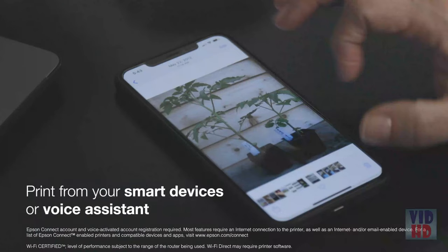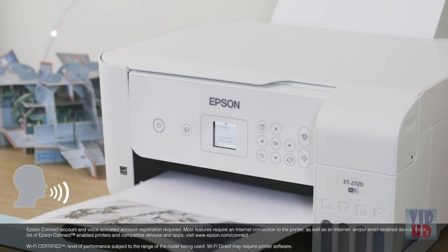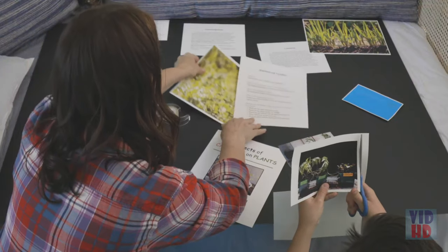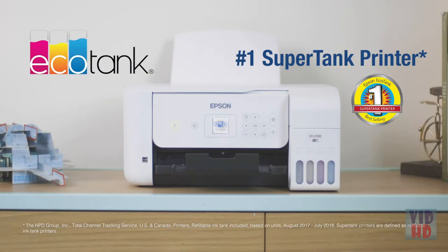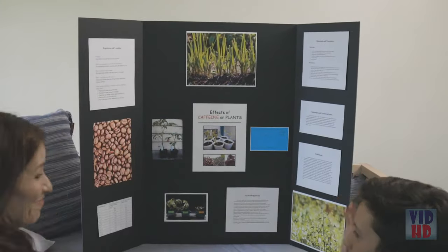The EcoTank 2720 provides convenient wireless printing through your smartphone or tablet as well as voice-activated printing, delivering convenience and value so you can enjoy the freedom to print in color. Epson — exceed your vision.